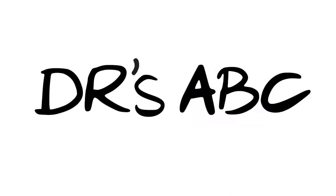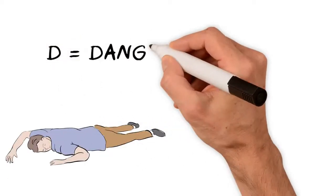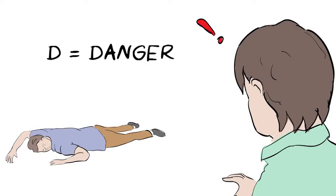All you have to remember is the doctor's ABCD. D is for danger. First, look around carefully to make sure the area is safe for yourself and others before approaching.